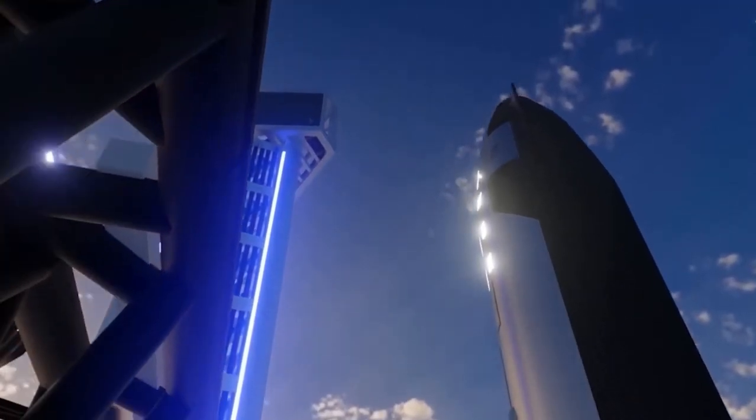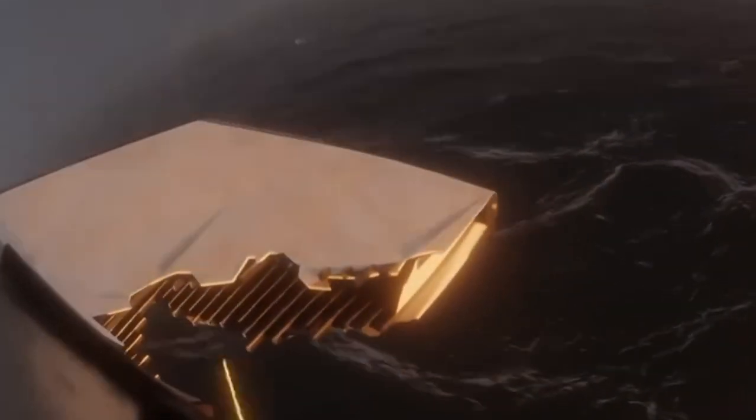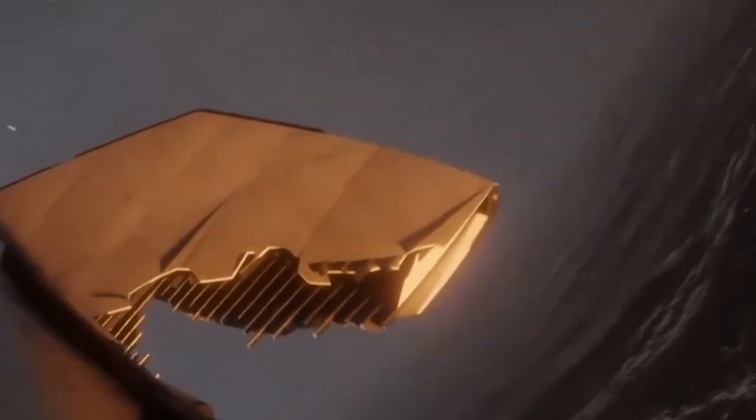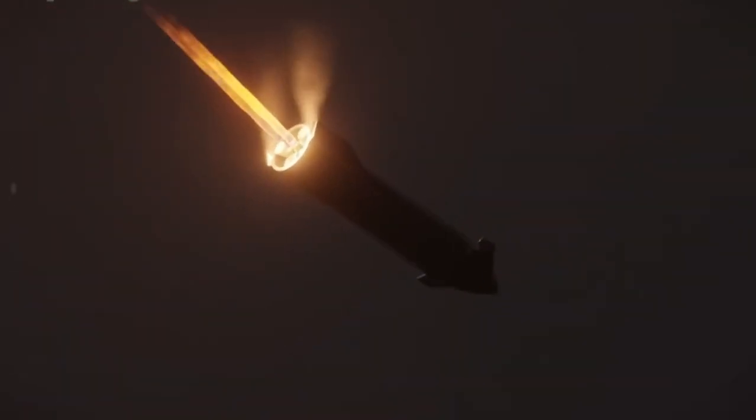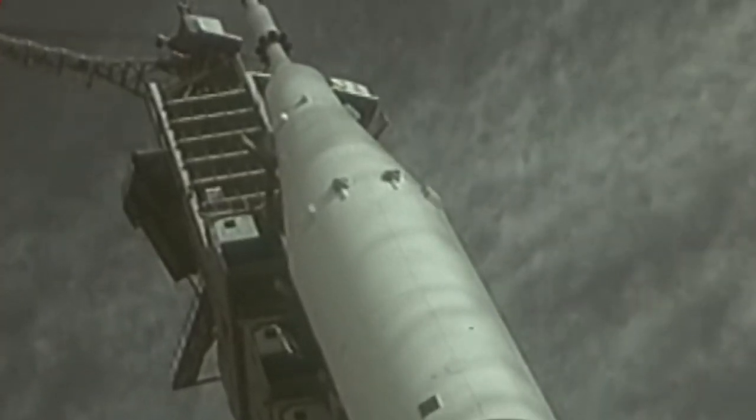Doubling the diameter of a rocket quadruples its area, resulting in four times the cargo or passenger capacity. Imagine launching an entire space station in a single mission. However, such an increase in size would require proportional increases in fuel and structural weight, demanding a significant boost in thrust.